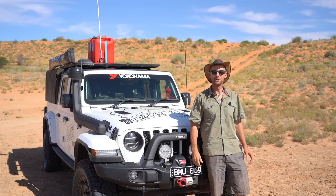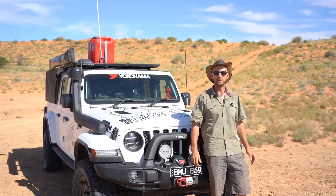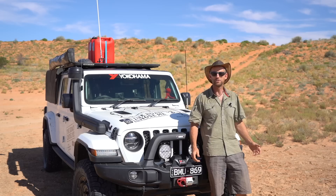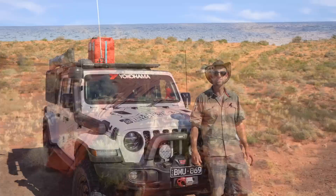Welcome back everyone to another episode of The Road Chose Me. My name's Dan and on today's episode we have a very special prep and gear episode. Katie and I are gearing up to drive across the Simpson Desert — one of the biggest deserts in Australia. This will be by far my biggest desert crossing ever, and there is a lot of planning and preparation that goes into it: fuel, water, food, safety equipment, first aid, spares, and repairs. If you've ever thought about crossing the Simpson or any desert in the world, stick around.